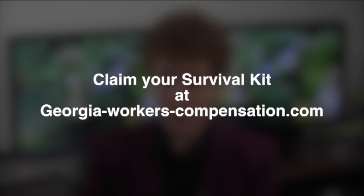Download your Survival Kit right now at no cost. Just visit my website and sign up — it's that easy. Please act now and as always I wish you the best.